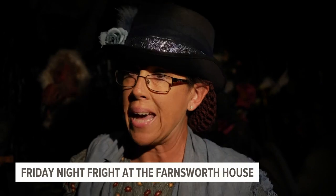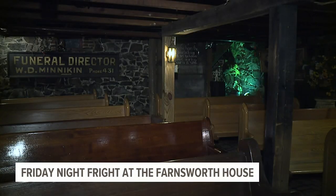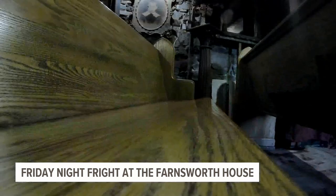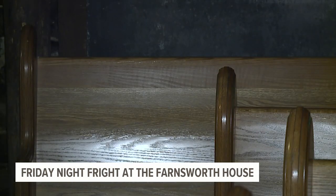We also have a ghost cat. Down here in the cellar, I did have a husband and wife who were sitting in the back taking selfies. In one of the selfies, the husband said it looks like there's a cat sitting on his wife's shoulder. We looked at the picture, and sure enough, you can see a cat on the wife's shoulder looking at the husband — and you can see right through him.